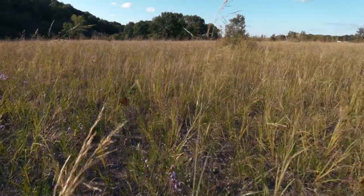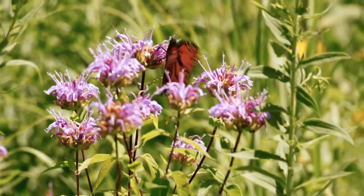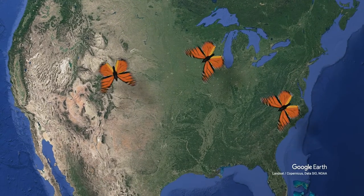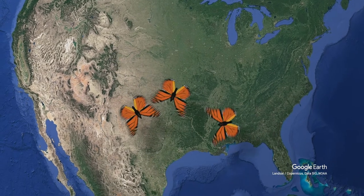The monarch butterfly flies the farthest of any insect on Earth. Monarchs migrate between 2,000 and 3,000 miles on their trip from the United States and Canada to their winter homes in the forests of Mexico.